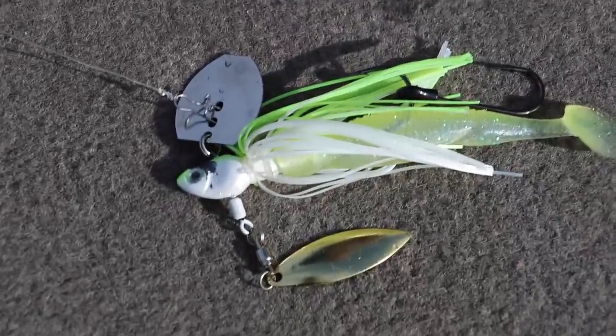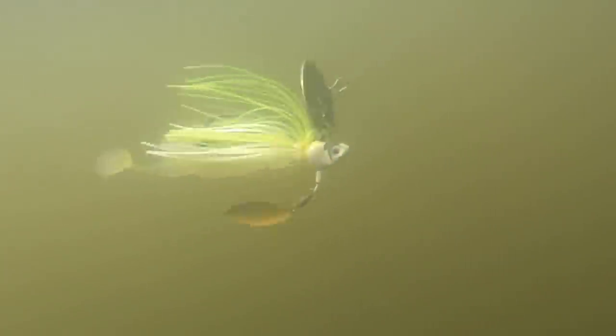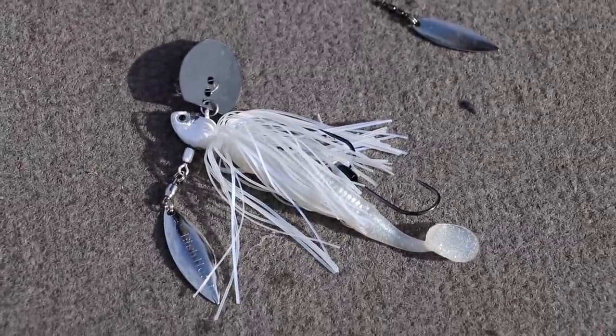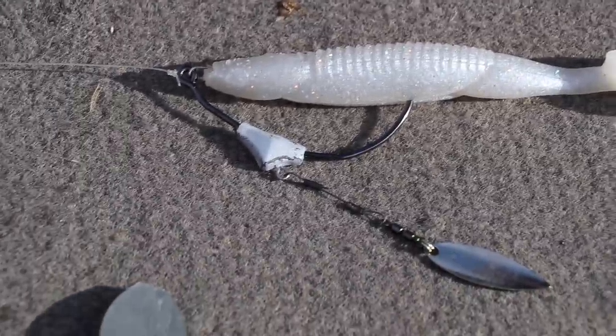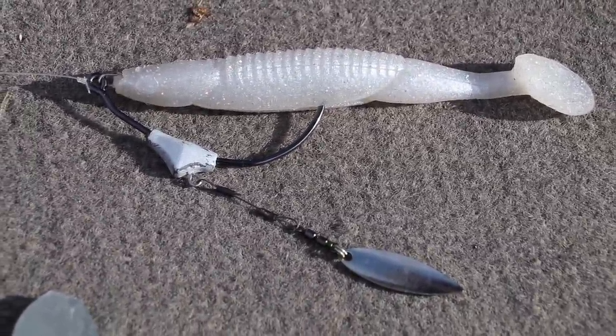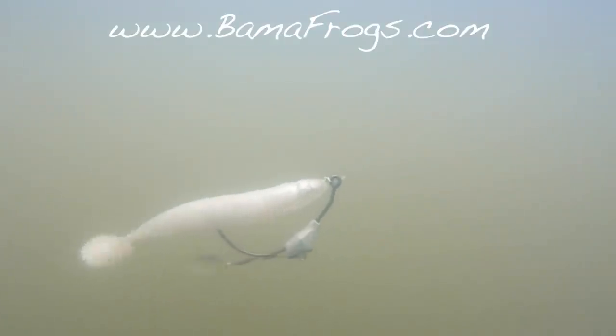Here's an in-depth look at the baits we're using. We're using a Primal Vibe paired with a lime ice little dipper, another Vibe with a white trash little dipper. And here's the big fish specialist — a skinny dipper with a Trocar swim blade. That's going to get the big girls. You can pick them all up at bamafrogs.com.